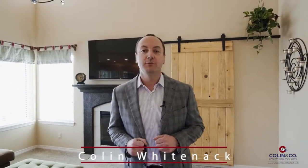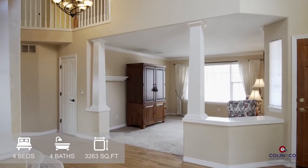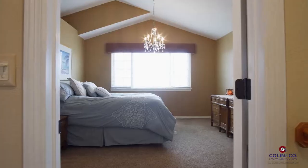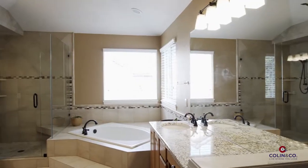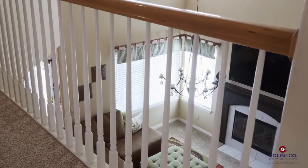Hi, it's Colin Whitenack with Colin & Company powered by Keller Williams Realty Urban Elite. Today I'm introducing 10394 Longleaf Drive in Parker, Colorado. This four-bedroom, four-bathroom house features vaulted ceilings, a large master suite with five-piece bath, and plenty of room for the whole family and guests.